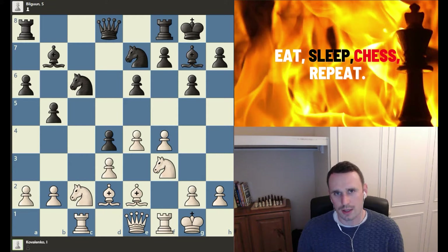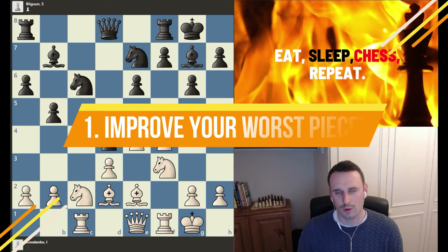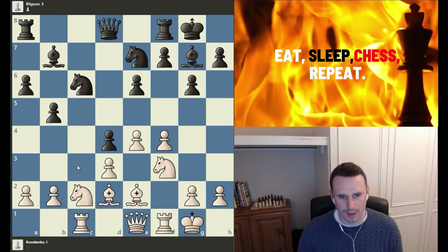And you'll find yourself skyrocketing your results if you can start doing these things in your games, combining them all together harmoniously. So without further ado, we'll get cracking on with the first one. The first positional chess concept that I want to cover, that every chess player should know, is improve your worst piece.